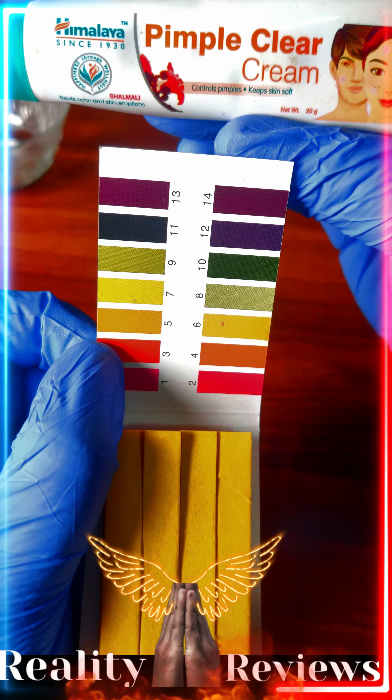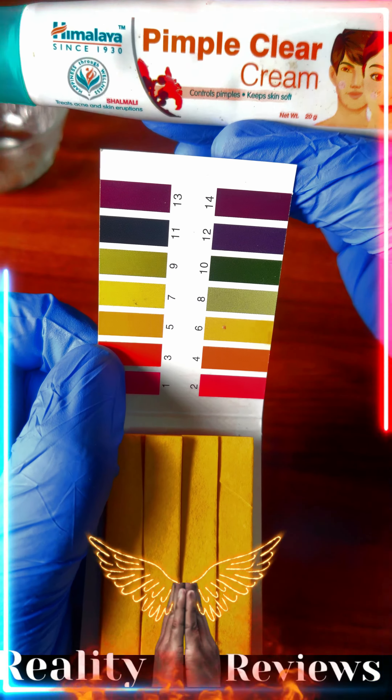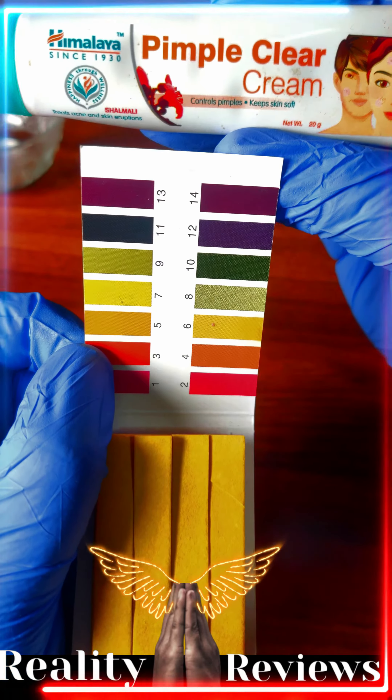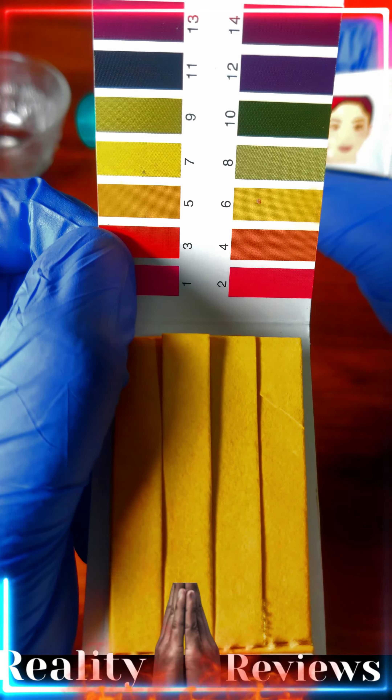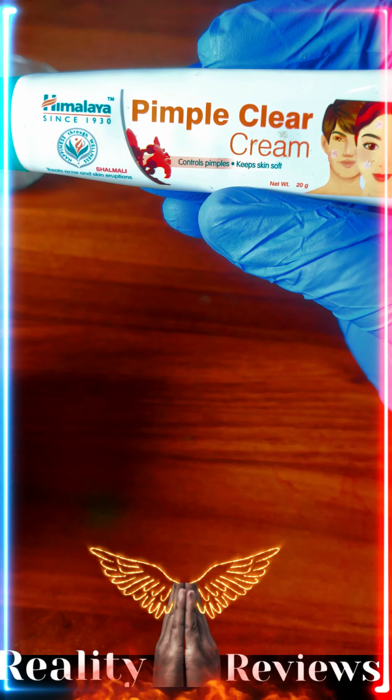Are you using a pimple clear cream from Himalaya? Is it safe to use? Let's check it out. Anything between 5 to 6 is completely safe to use. Let's check if this product is safe for your skin.